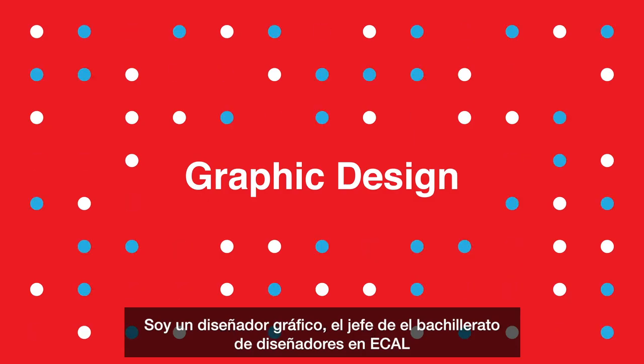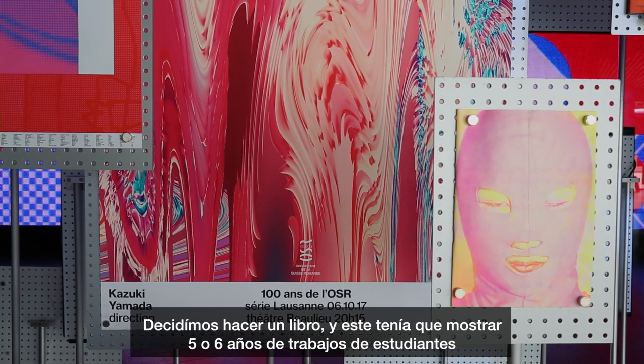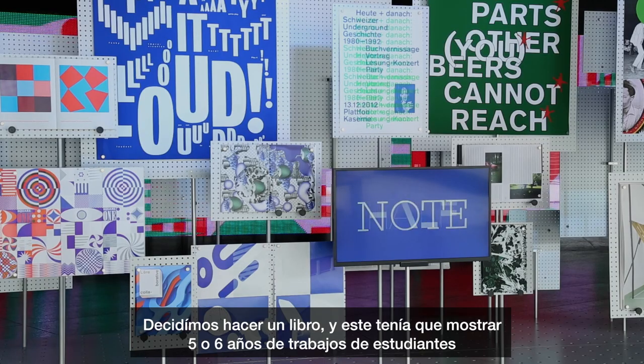I'm a graphic designer and I'm the head of the Bachelor's Graphic Design program at ECAL, the School of Art and Design in Lausanne, Switzerland. We decided to do a book that should show five or six years of actual work from students.